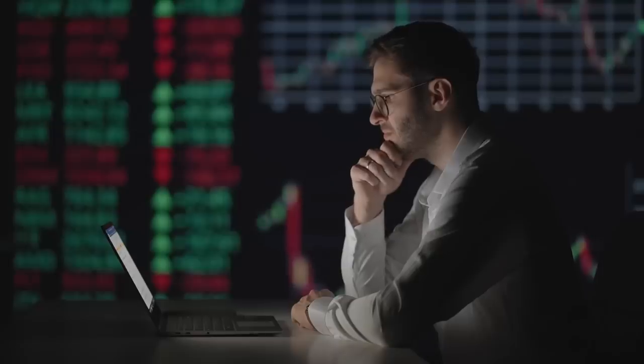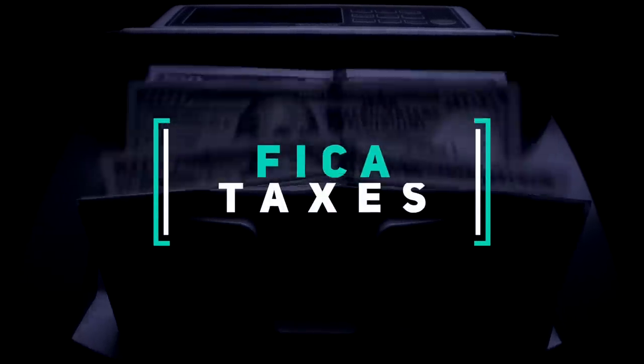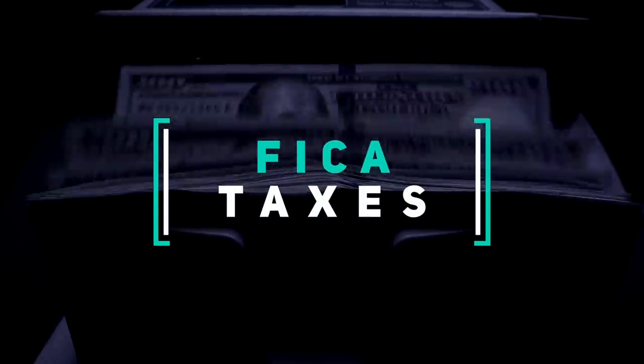So the key to paying less in taxes is to lower your taxable income, ideally into that next tax bracket. It's worth noting that the federal income tax bracket we discussed doesn't include state and local taxes, property taxes, or sales tax. Social Security and Medicare taxes, collectively known as FICA taxes, are a separate calculation.